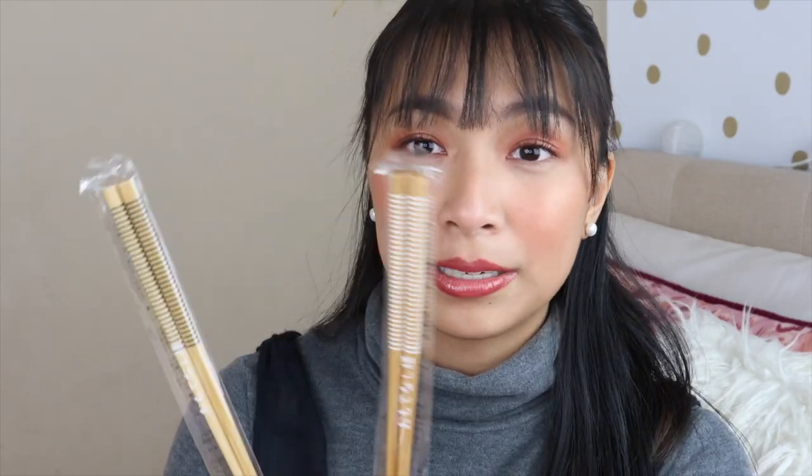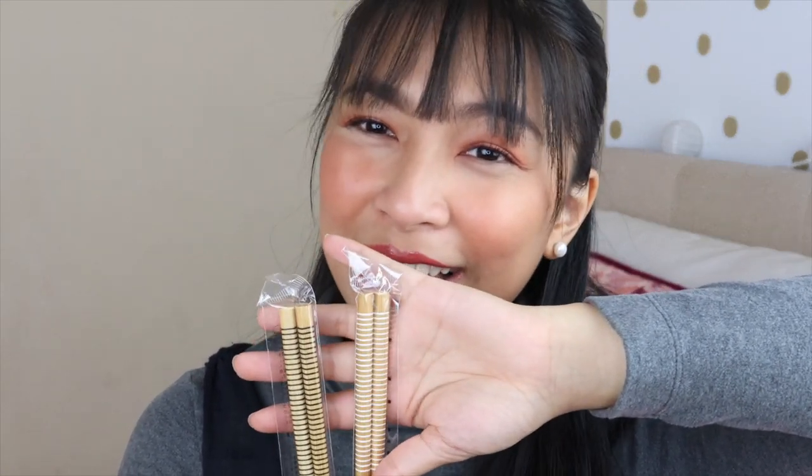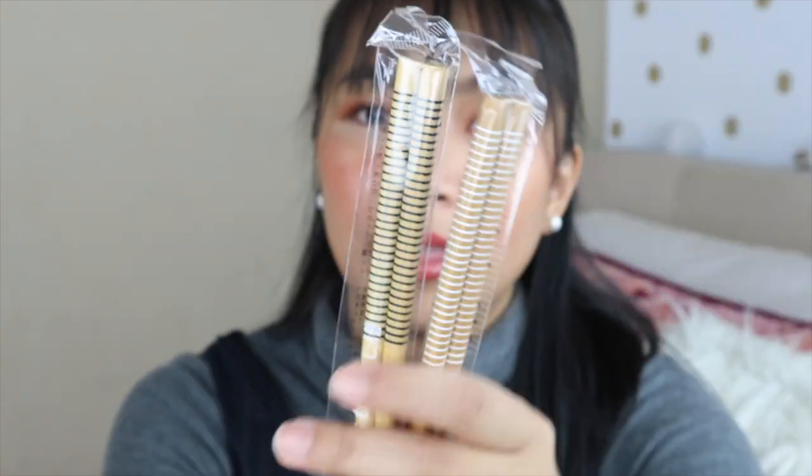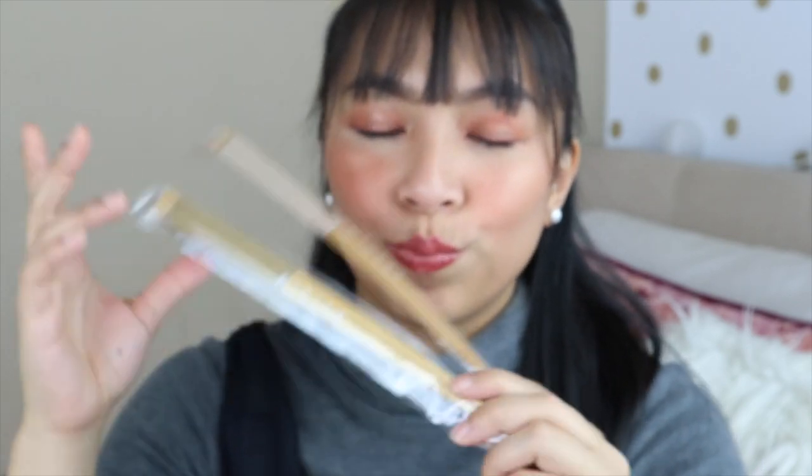Now for some random items — I bought a lot of chopsticks, about five pairs, and gave some away as pasalubong to officemates. They're only about 100 yen each — 50 pesos — wooden with colored stripes at the top. I love using chopsticks for ramen. My Korean chopsticks are silver and a bit slippery, so I'm excited to use these wooden ones for my ramen.